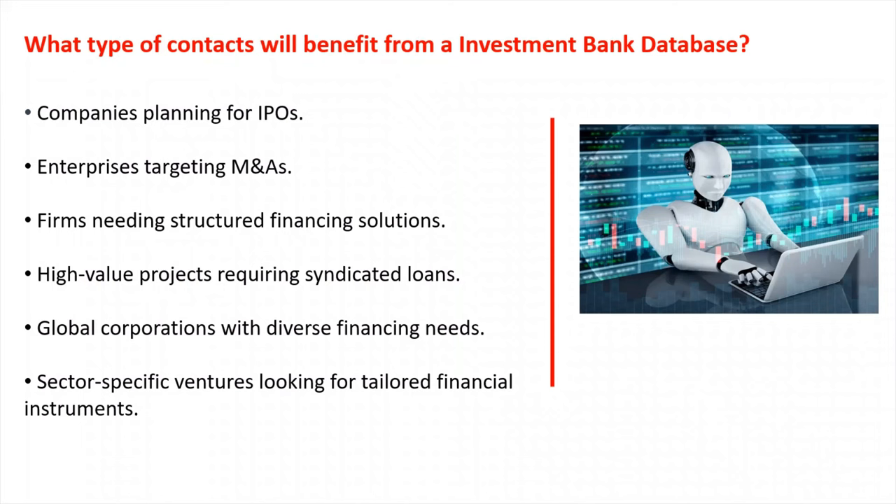What type of contacts will benefit from an investment bank database? That could be companies planning for IPOs, enterprises targeting mergers and acquisitions, firms needing structured financing solutions, high-value projects requiring syndicated loans, global corporations with diverse financing needs, and sector-specific ventures looking for tailored financial instruments.